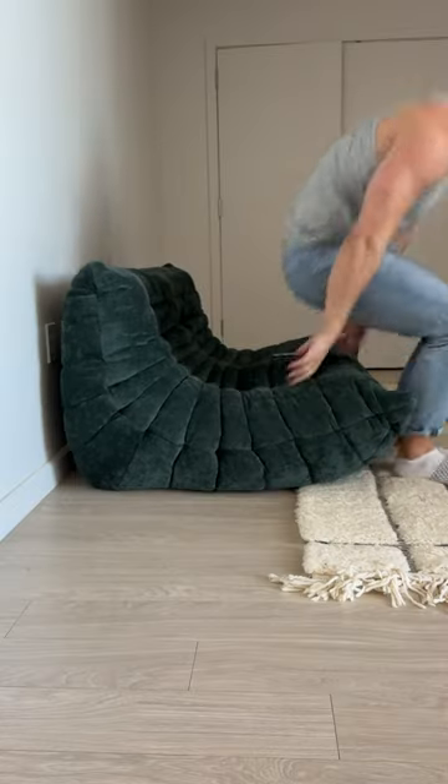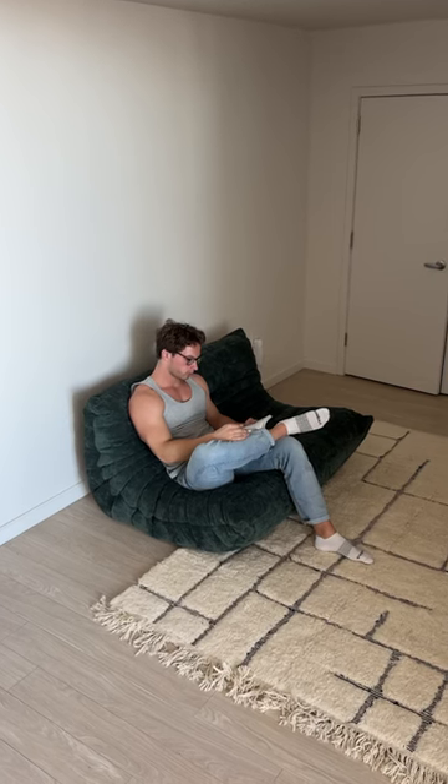The final design plans for this room are insane, and I can't wait to show you. But this couch is a great first step.